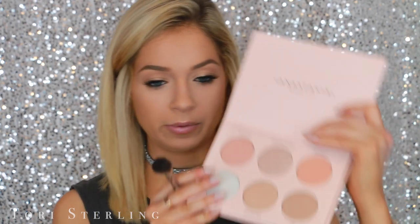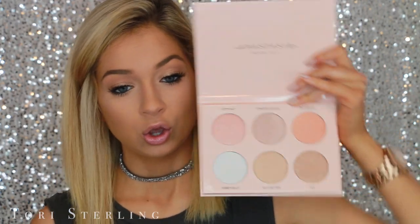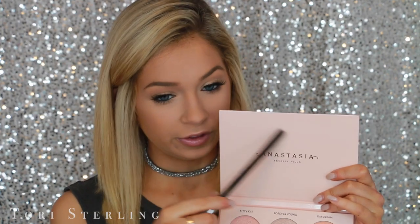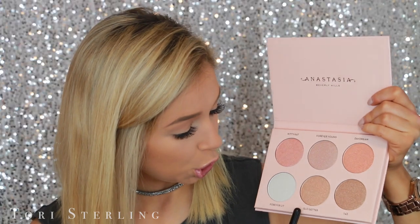Let's get on to what this video is really about. We all know who Nicole is — this is what the packaging looks like, like every other glow kit. I'm not going to go too in-depth with the packaging. So this is what it looks like right when you open it up — take the plastic off and this is what you're left with. Gorgeous. The one thing I wish this palette had is a mirror; there's a lot of wasted space here. The shades we have are: Kitty Cat, Forever Young, Daydream, Forever Lit, Glow Getter, and One Four Three.